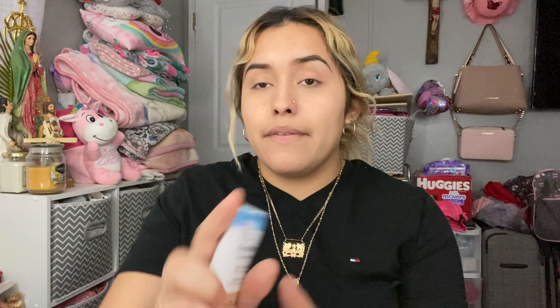For my foundation, I began using the CoverGirl Clean Matte Foundation in shade Medium 540. It leaves your face matte and doesn't make your skin oily at all. The only thing I've noticed is that the coverage fades a little after a few hours — it's full coverage when you apply it, but it kind of fades off. I would still use this one and recommend it because it's a really good foundation.